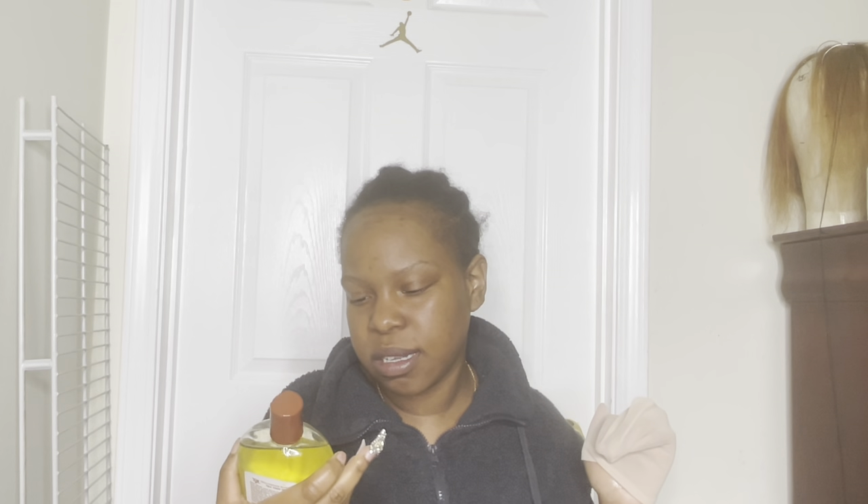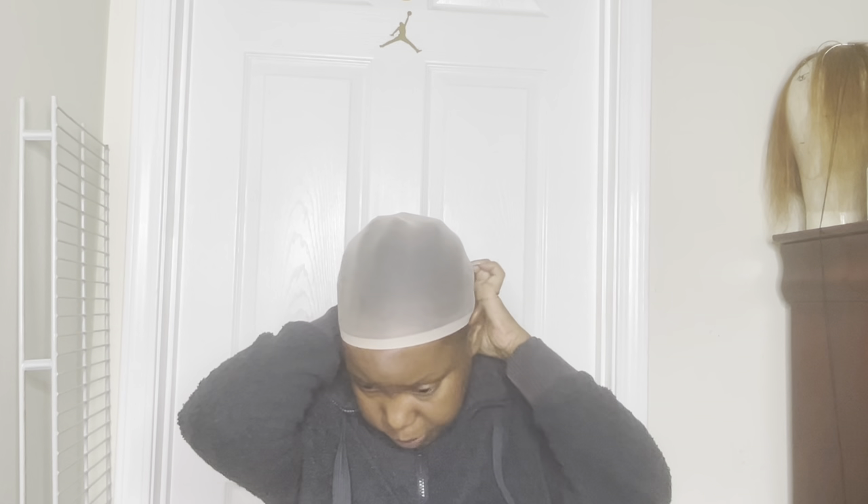You can get this at your local beauty supply store, but this one came from Ross for $11.99 - this is the big one - and they do make smaller ones at your local beauty supply. Like I said, I'm just using the stocking cap that they provided, which is so nice because some hair companies don't give you anything.